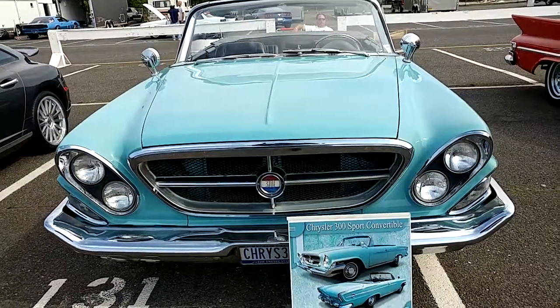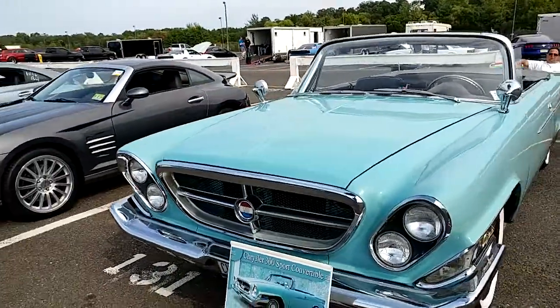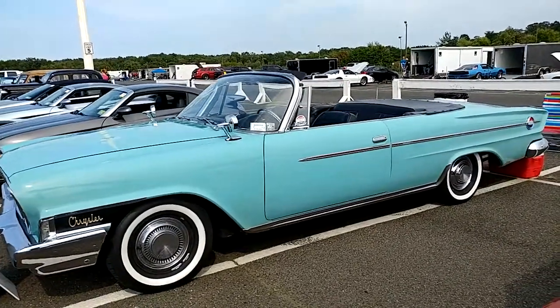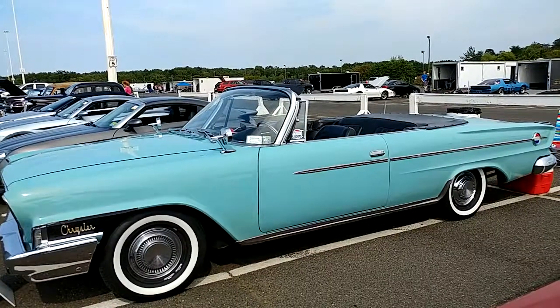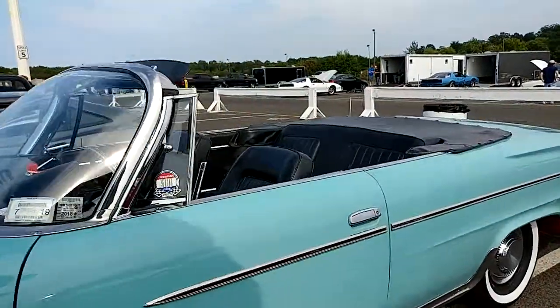I have a 1962 Bermuda Turquoise Chrysler 300 Sport Convertible — look how hot this car is. Bermuda Turquoise, that's about the best body shot. I'm inside the hood of another car right now. Look how clean this is.